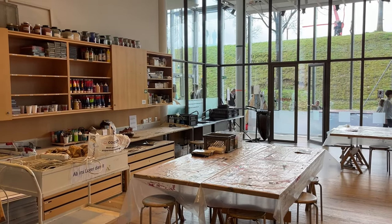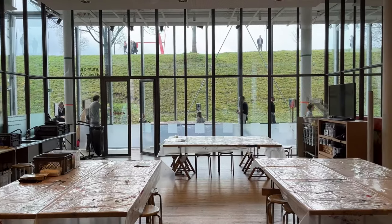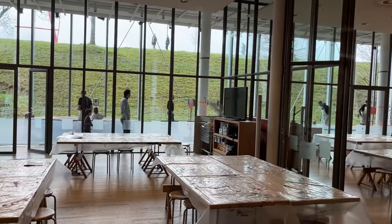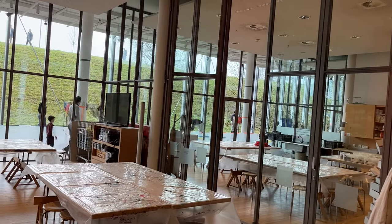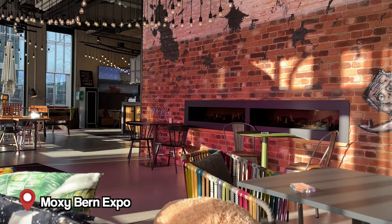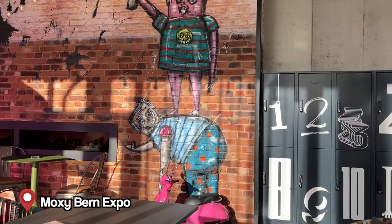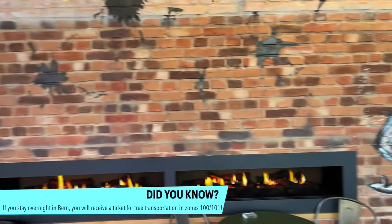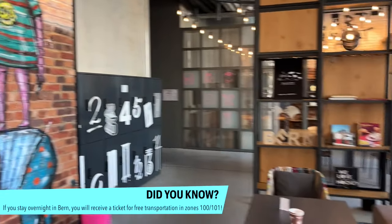They also have activities for kids a little bit older than our babies — you can draw and paint in these huge spaces, so that's something fun if you have kids. Now I'm in front of the Moxy hotel and we really like this hotel because it's really affordable and it's right next to the Bern Wankdorf train station, which is super well connected to Bern main station — just a three-minute ride with trains all the time. There's also a tram that goes directly to the Zytglogge.